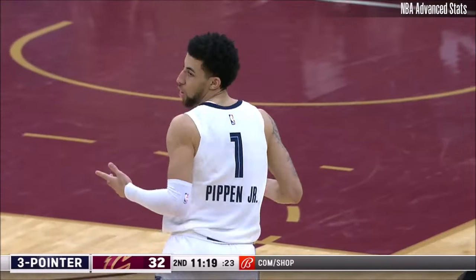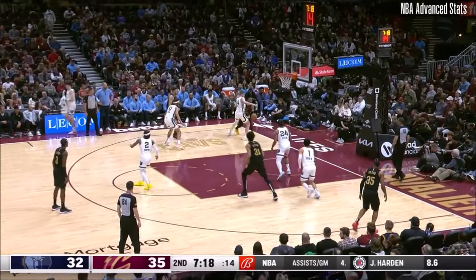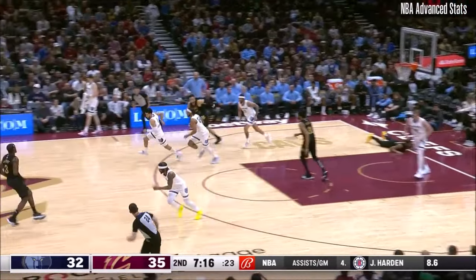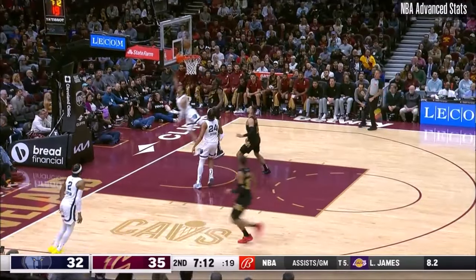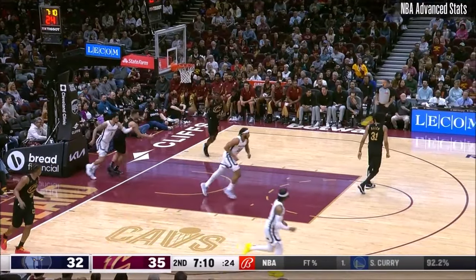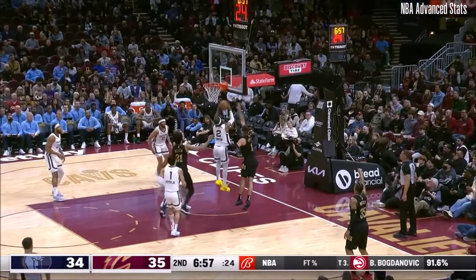Scottie Pippen nails a three — Cavs by three. Around the perimeter it goes. Mitchell looks to explode baseline; he got knocked down by White. Pippen to the basket, lays it up and in. Pippen has 7 points and a team-high 4 assists as a corner three doesn't go.